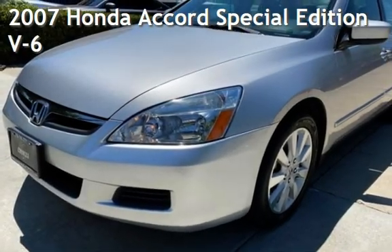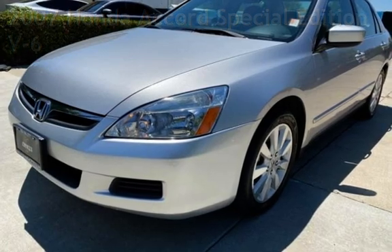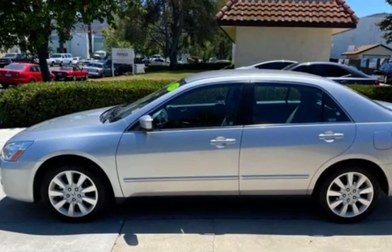Presenting a pre-owned 2007 Honda Accord Special Edition V6. This four-door sedan has a six-cylinder, 3.0-liter V6 engine, with front-wheel drive and an automatic transmission.